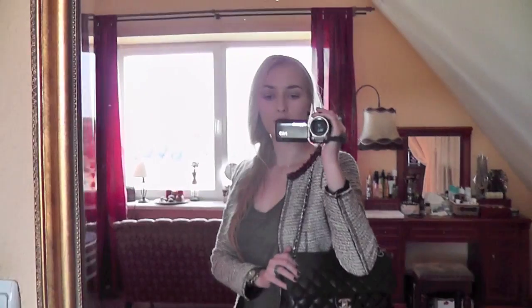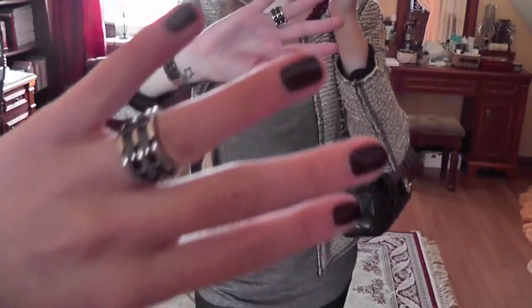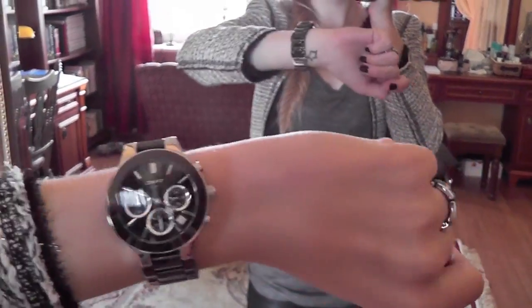My bag is Chanel. For accessories, just my Anna Zella necklace, this ring, and a Donna Karan New York watch.